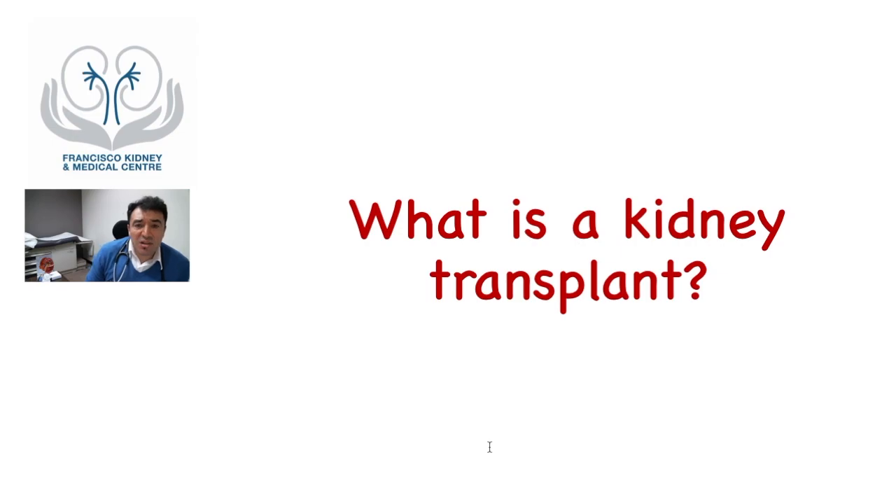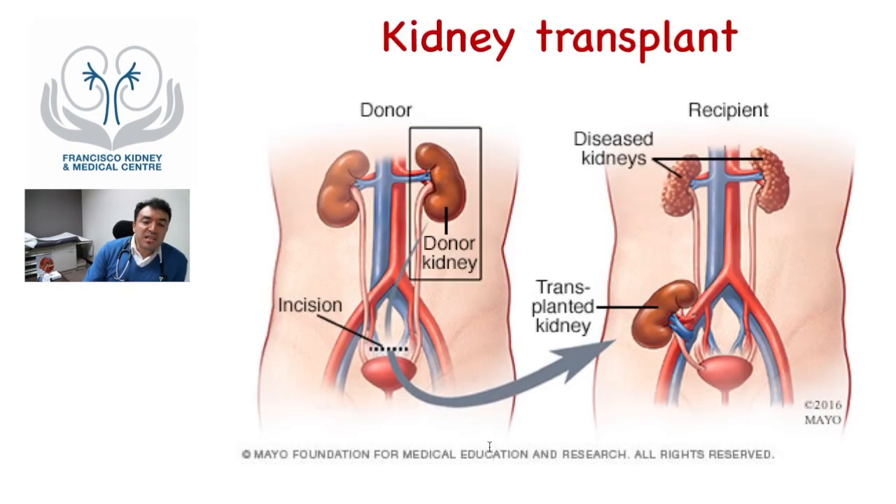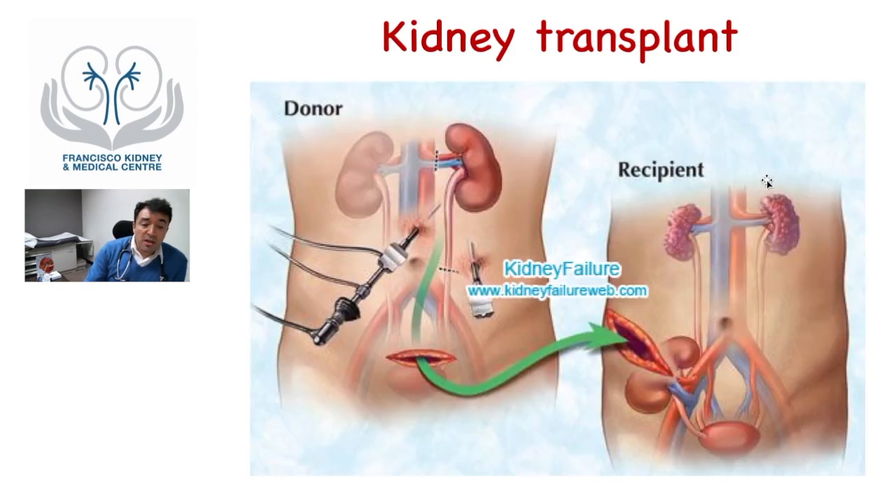A kidney transplant is a procedure by which a patient with kidney failure receives a donor kidney to replace the functions that his or her own kidneys can no longer do. It is done surgically by removing the kidney of a healthy individual and placing it inside the pelvis of the recipient. The renal artery is connected to a major artery, the renal vein to a major vein, and the ureter is connected into the bladder of the patient.